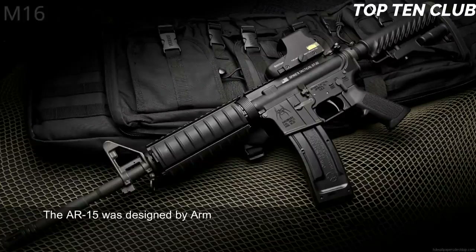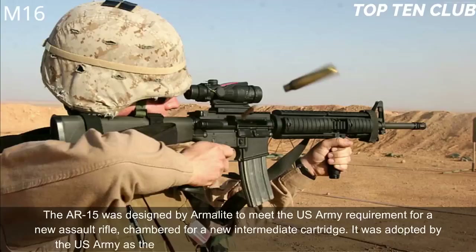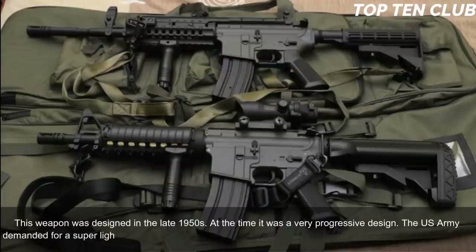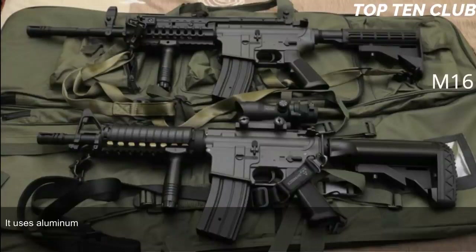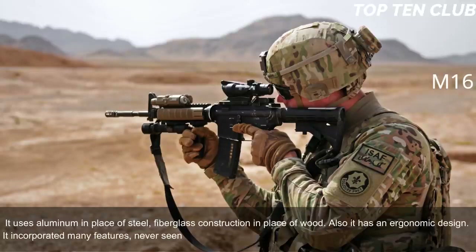Number 1: M16, USA. The AR-15 was designed by ArmaLite to meet the US Army's requirement for a new assault rifle chambered for a new intermediate cartridge. It was adopted by the US Army as the M16 and became the standard-issue infantry weapon. Designed in the late 1950s, it was a very progressive design. The US Army demanded a super-light weapon, so the M16 uses a number of lightweight materials: aluminum in place of steel, and fiberglass construction in place of wood.